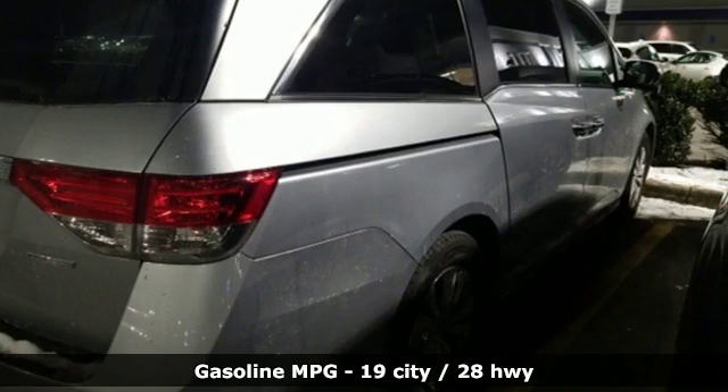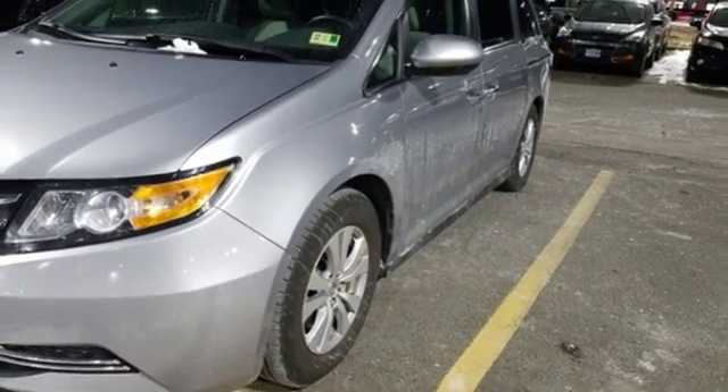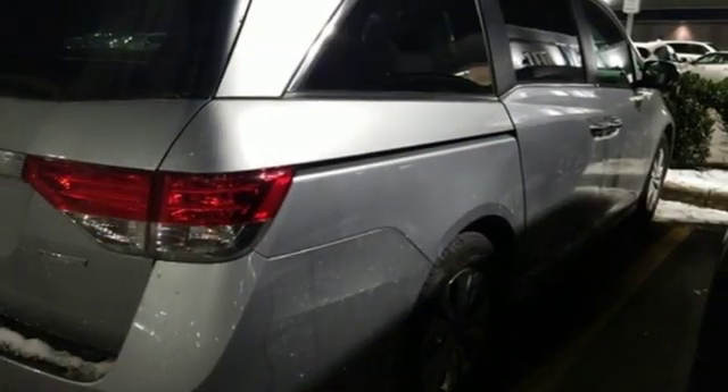Doors and push button start proximity key, manual tilting steering column, V6 engine, aluminum wheels, gas pressurized shocks, and automatic transmission. See what it can do when you take it for a test drive.